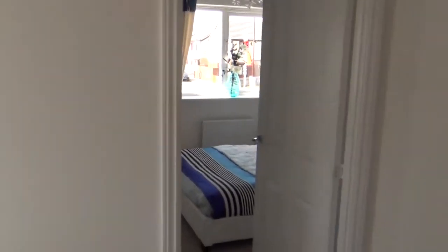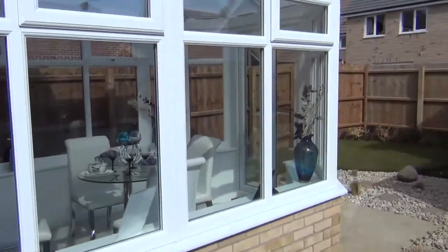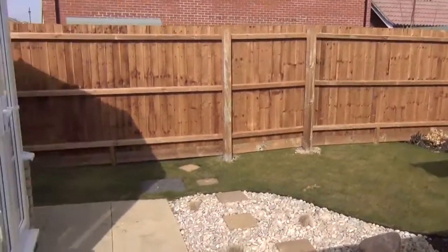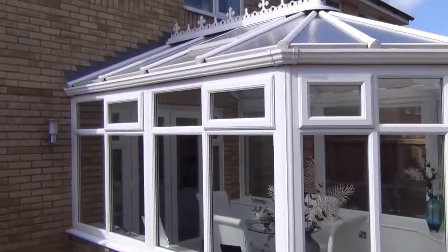We go to the garden now. From the driveway straight through to the little garden. The garden includes a shed and access to the house through a conservatory.